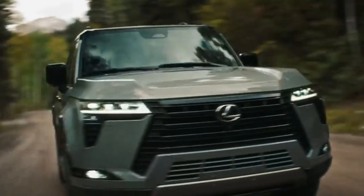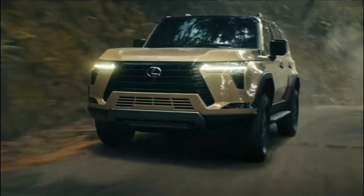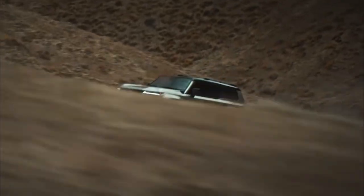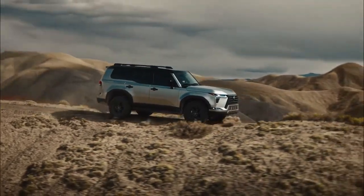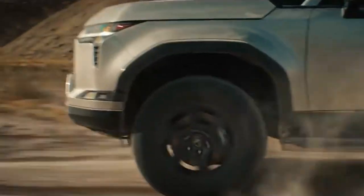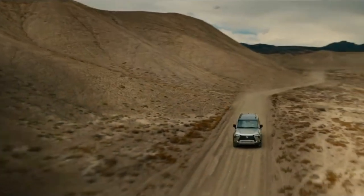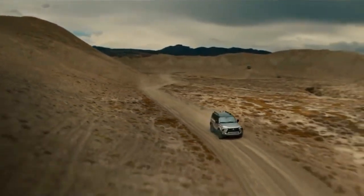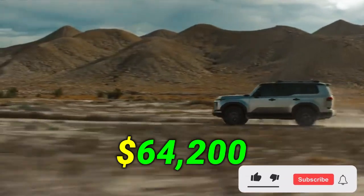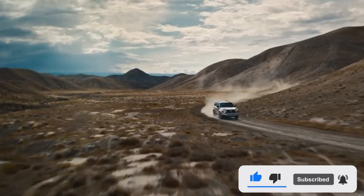This puts it in the Lexus SUV range. A 3.4-liter twin-turbocharged V6 engine with 349 horsepower will be standard on the GX lineup at launch. This V6 produces more power than the V8 engine of the previous generation GX. A 10-speed automatic transmission is also standard, and all models come with four-wheel drive. A hybrid powertrain is planned to join the lineup later. The 2024 Lexus GX has a starting price of $64,200, and has driver assistance features that can help you stay safe and prevent accidents.